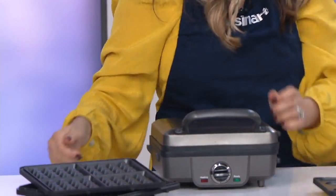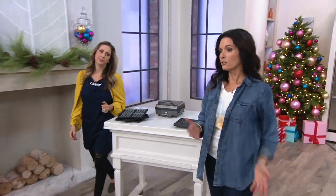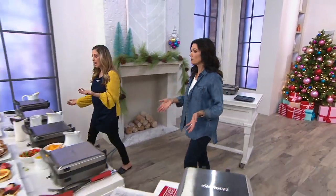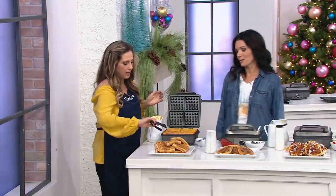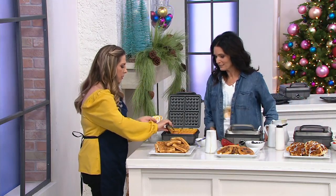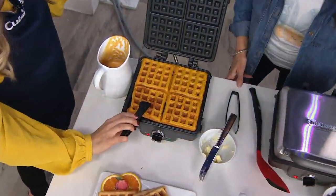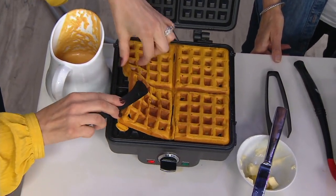We have a waffle maker at home and I hate to clean it — you can't put it under the water; it's just more of a hassle. But here, because you can pop these plates off and put them in the dishwasher, it just really is a breeze. And here are our pumpkin waffles — you saw how quickly that came together; it was just a few minutes ago that I put these in, and they're nice and golden brown.